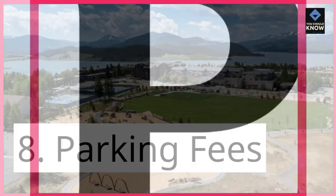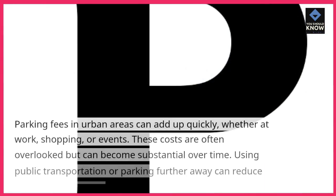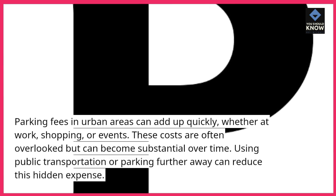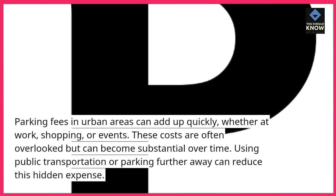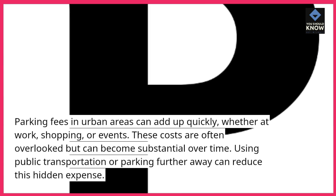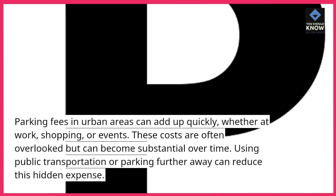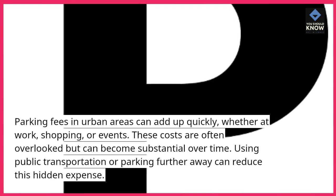Parking fees in urban areas can add up quickly, whether at work, shopping, or events. These costs are often overlooked but can become substantial over time. Using public transportation or parking further away can reduce this hidden expense.